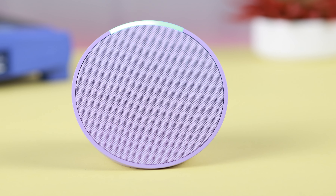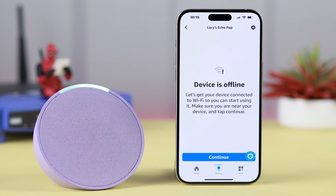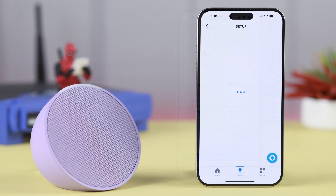Does your smart speaker Alexa Echo Pop suddenly unable to connect to Wi-Fi? It's stuck on searching for Wi-Fi, or just won't connect to the internet? Don't worry, stay with us to know how quickly and easily you can fix this problem on your own.